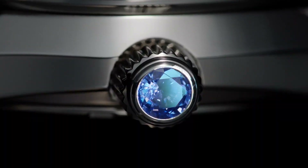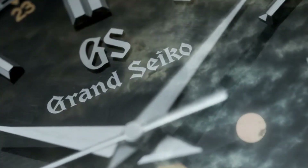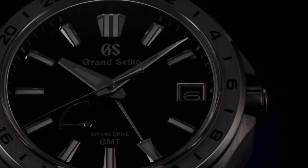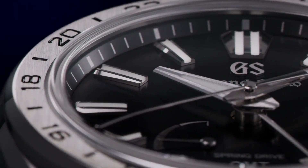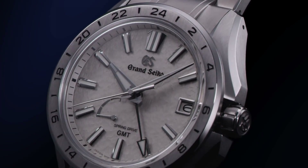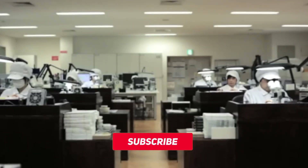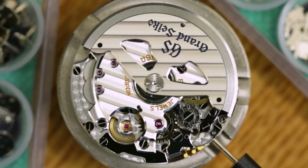The Grand Seiko Spring Drive is an exceptional timepiece that has established itself as one of the most innovative and desirable watches on the market. By combining traditional mechanical movement with quartz technology, Seiko has created a unique and highly accurate watch that embodies the perfect balance between precision, reliability, and beauty. The Grand Seiko Spring Drive showcases Seiko's unwavering commitment to excellence and craftsmanship, with every component carefully crafted to the highest standards. From the precise movement to the intricate finishing, the Spring Drive is a masterpiece of Japanese engineering and technology. Hit the subscribe button to support the Steady Ticker channel and click the notification bell to instantly know about our new videos on luxury watches.